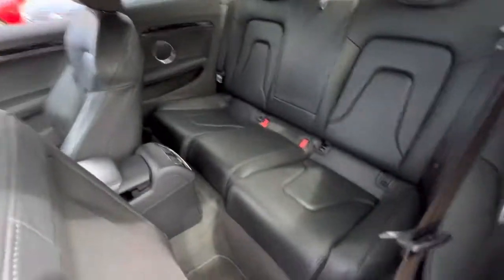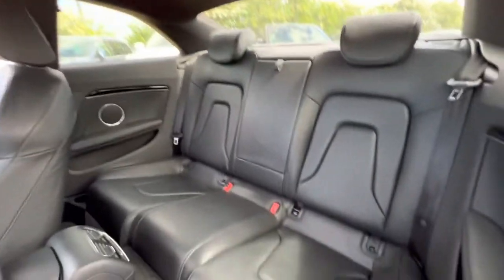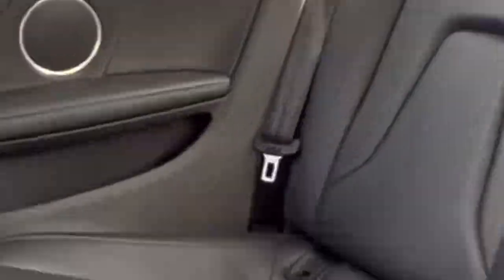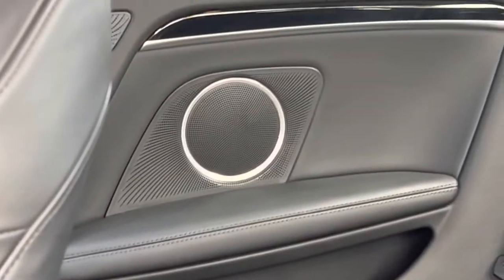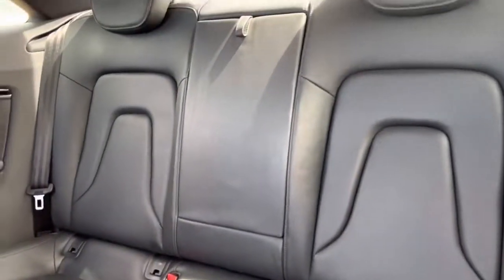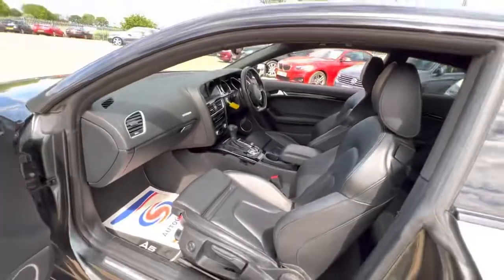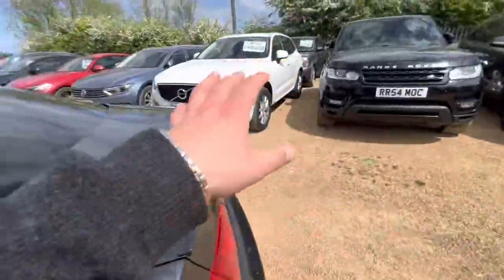In regards to the rear seats, you get a decent amount of leg room as well as headroom. There are isofix points on both sides, a foldable armrest for rear passengers, and some storage areas in the back as well, along with the upgraded sound system speakers.